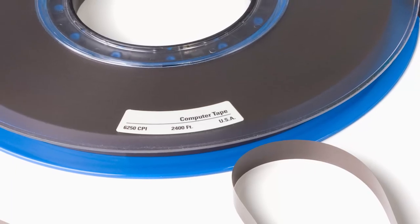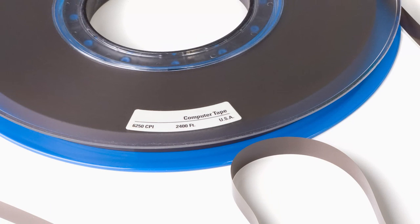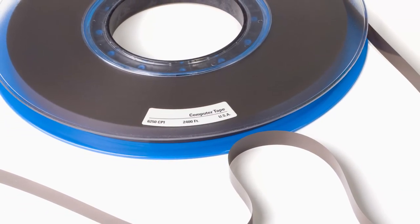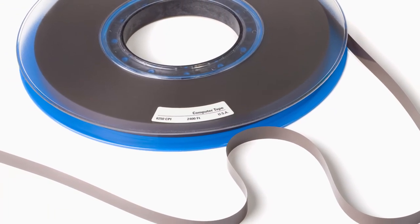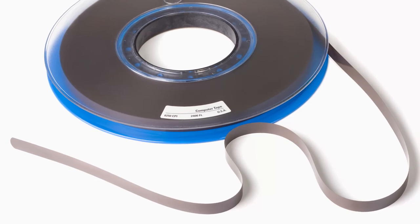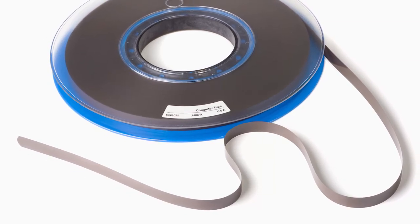A magnetic tape worked by magnetizing data onto a tape. Back in the 1970s and 80s, people used to listen to music on vinyl records or cassette tapes — these are examples of how magnetic tapes can store information. This left stacks of punch cards to collect dust while magnetic tape counterparts began to revolutionize the industry.